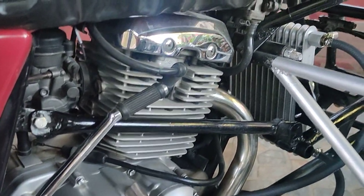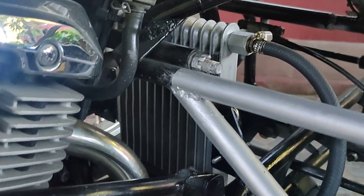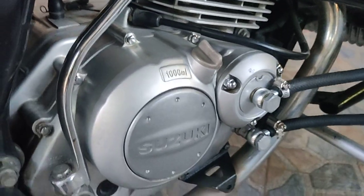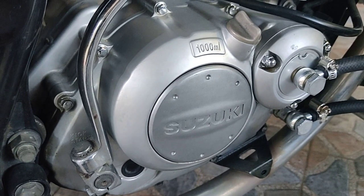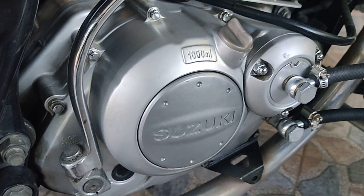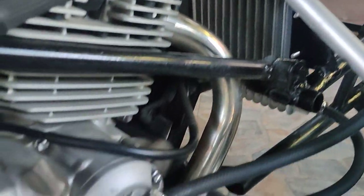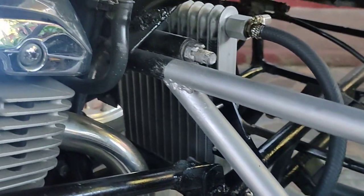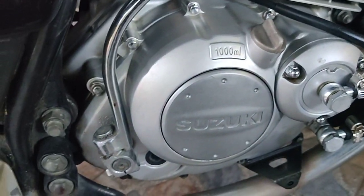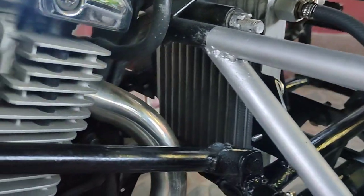My motorcycle is about 12-13 years old and it is still performing well. You will have to add about 300 ml of oil into the engine — in total 1,000 plus 300 ml, so 1,300 ml will be used to accommodate the oil cooler. The seller said about 295 ml of oil should be added.